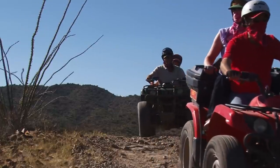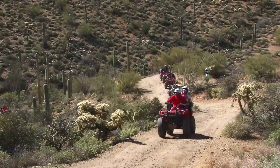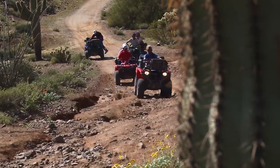Arizona ATV Adventures leads tours out of the Florence area, but Tucson and Sedona as well, taking riders through land so epic that they've been filmed in countless movies since the early days of Hollywood. John Wayne, Yul Brynner, Jackie Cooper — these guys have all walked down the trails you're riding down. It's really neat, and it's easy to prove.